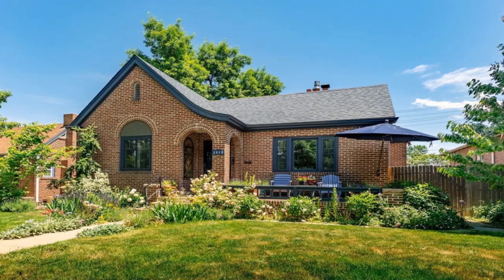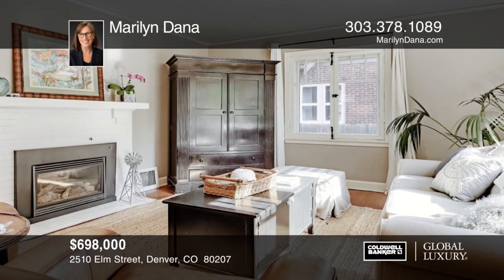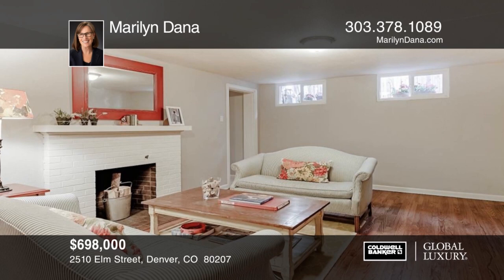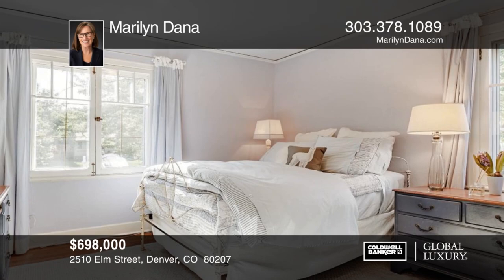Check out this charming Park Hill Tudor with a nice open floor plan and plenty of updates. There's a beautiful, cozy gas fireplace with hardwood floors. The fabulous outdoor space offers a large yard and deck for great outdoor Colorado living. The backyard is a charming oasis with garden and fenced-in area for dogs or other livestock. This is a well-loved home in a great location. Schedule your private tour with a call to Meryl and Dana.